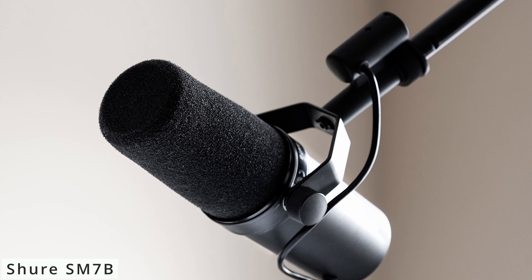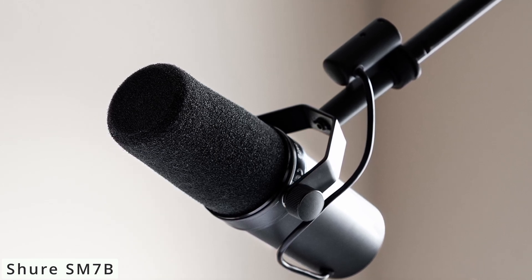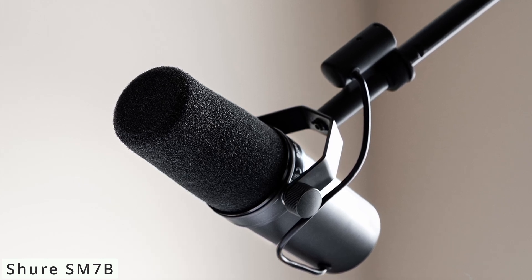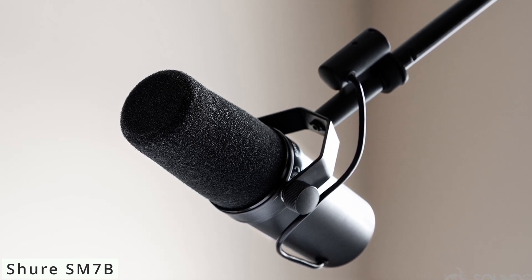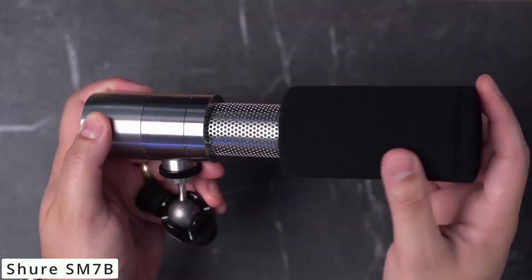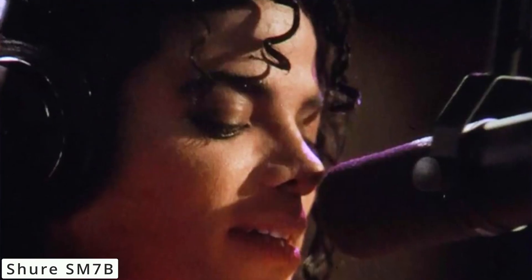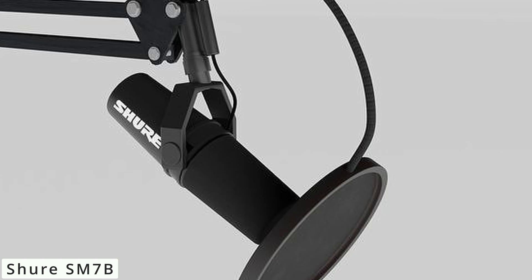Initially designed for broadcasting, this microphone has found its way into recording studios, podcast setups, and even home studios. Its robust construction minimizes electromagnetic interference, delivering clear and crisp audio. When it comes to sound quality, the SM7B shines. Its flat, wide-range frequency response captures vocals and instruments with remarkable precision. It's a top choice for capturing rich, warm vocals, and its internal air suspension system eliminates mechanical noise, ensuring a pristine recording.